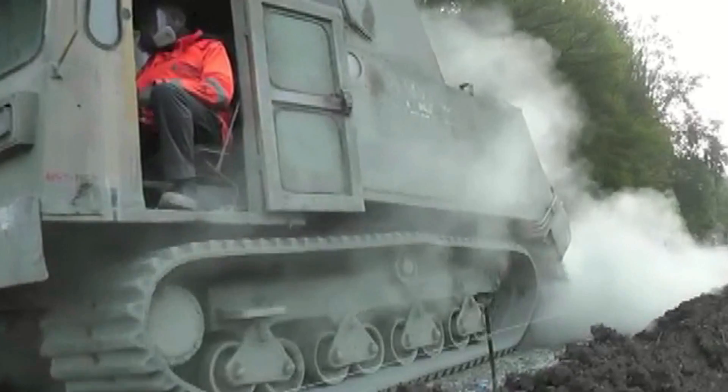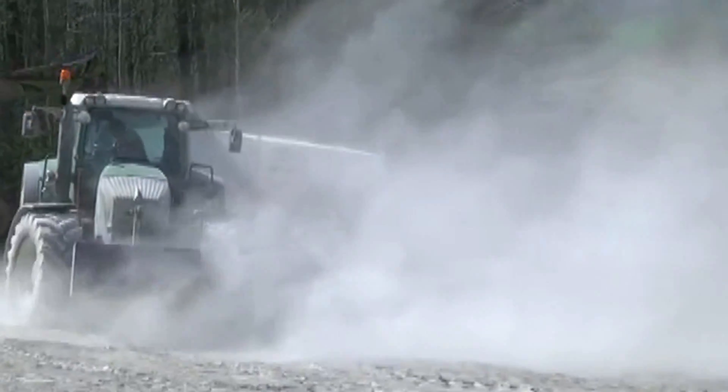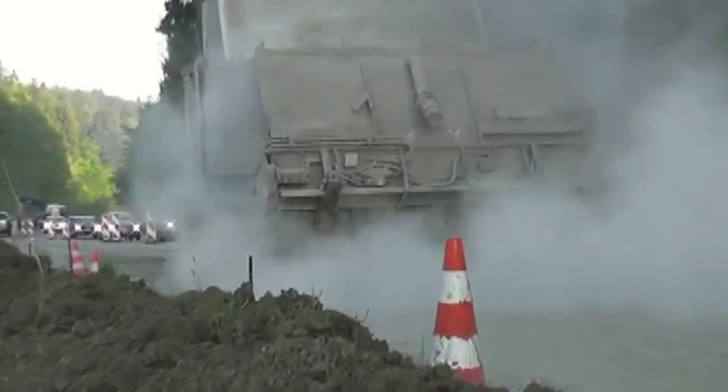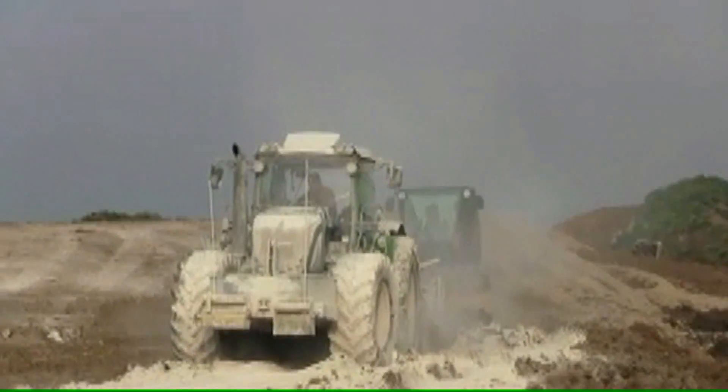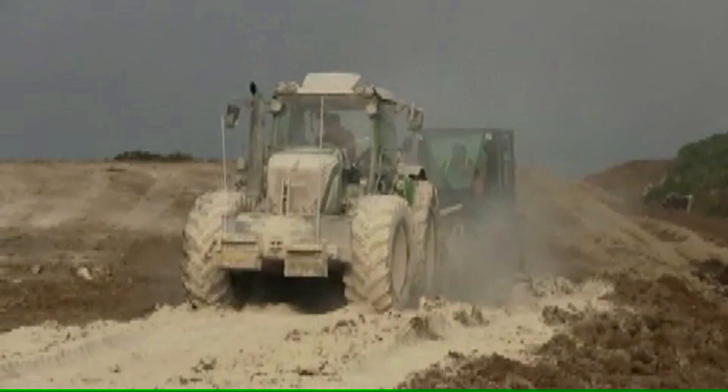Soil stabilization can also be done this way. However, not in the vicinity of housing, road traffic, parked vehicles, or airfields. Stair does things differently, solving tomorrow's problems today.